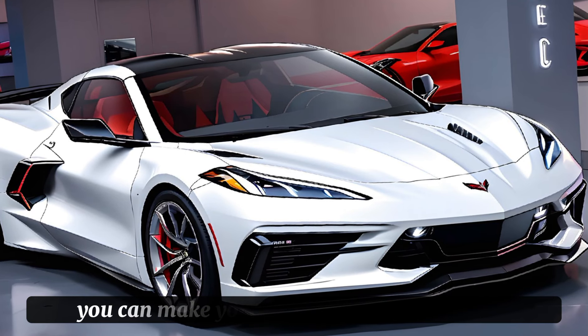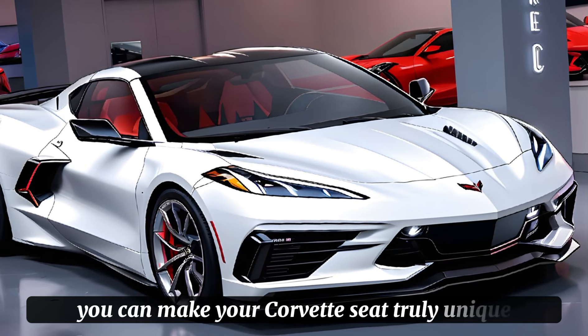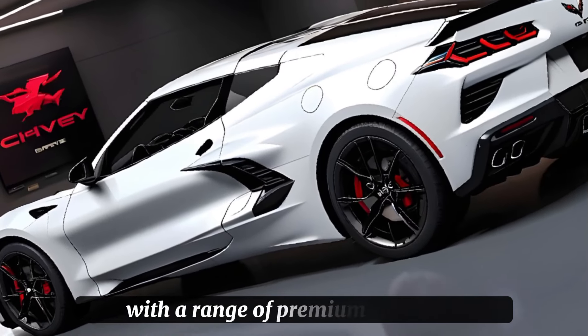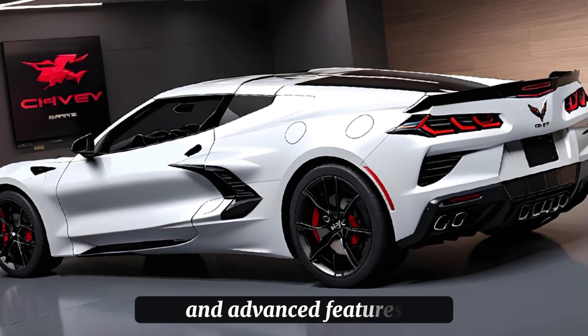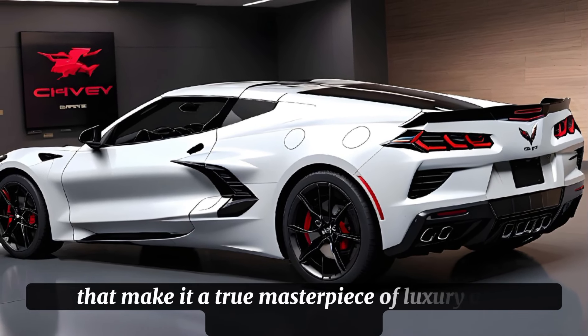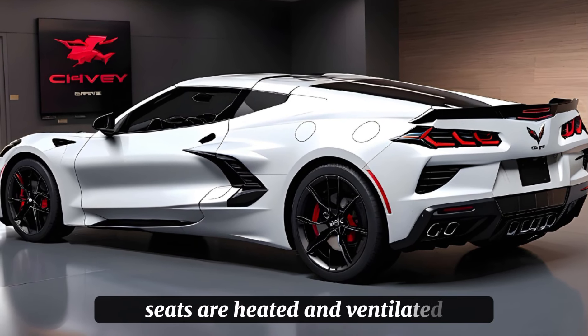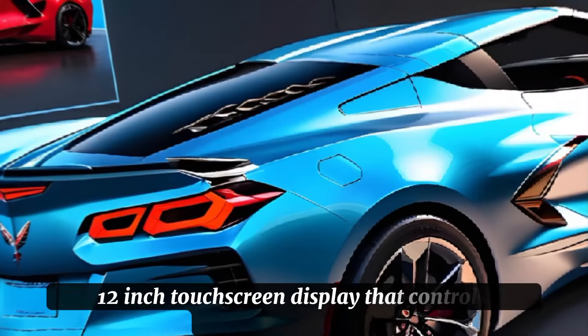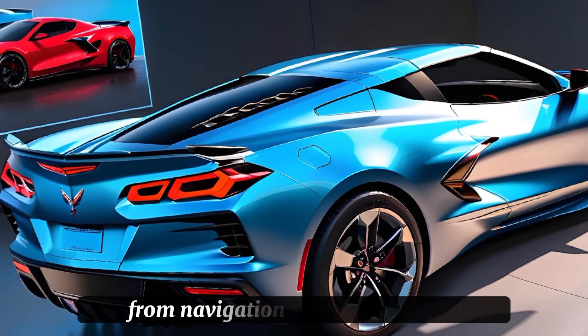Hey everyone, welcome back to Car Drive. Today we're excited to share our thoughts on the all-new 2025 Chevy Corvette C8, a sports car that's been redefined from the ground up. From its sleek design to its impressive performance, we'll dive into every detail of this incredible vehicle. The Corvette C8 is a stunning car with a sleek and modern design that's both elegant and aggressive.